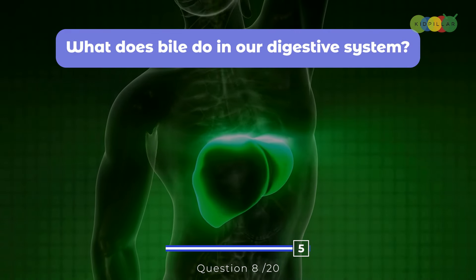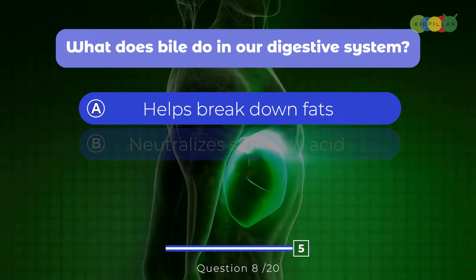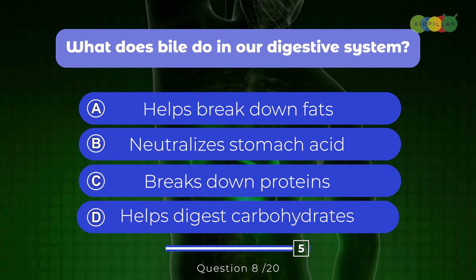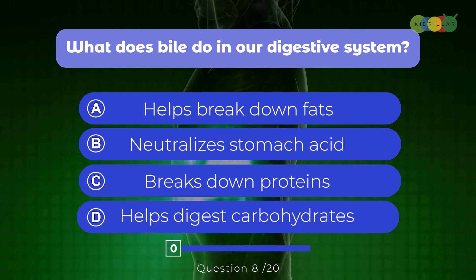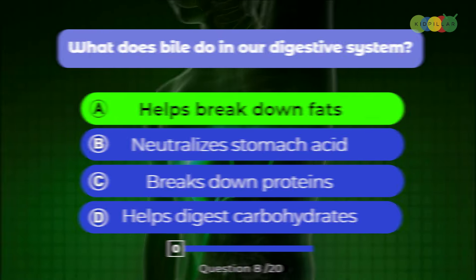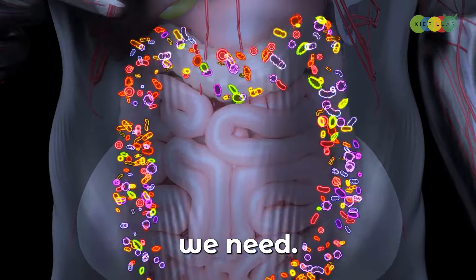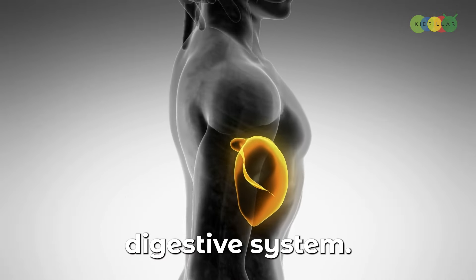Question eight: What does bile do in our digestive system? A. Helps break down fats, B. Neutralizes stomach acid, C. Breaks down proteins, D. Helps digest carbohydrates. The correct answer is A, helps break down fats. Bile, made by our liver and stored in our gallbladder, helps our bodies digest fatty foods so we can get all the nutrients we need. Bile might not get much attention, but it's a real hero in our digestive system.